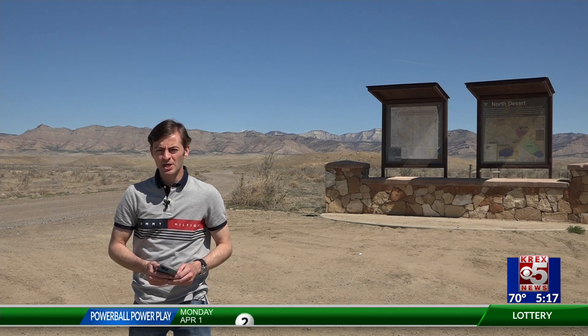Trails themselves were starting to be built in spring of 2022. The trails here at 18 Road have been around for about 30 years, and for the past five years, the city of Fruita has been using grant money awarded from Colorado Parks and Wildlife to upgrade these trails.